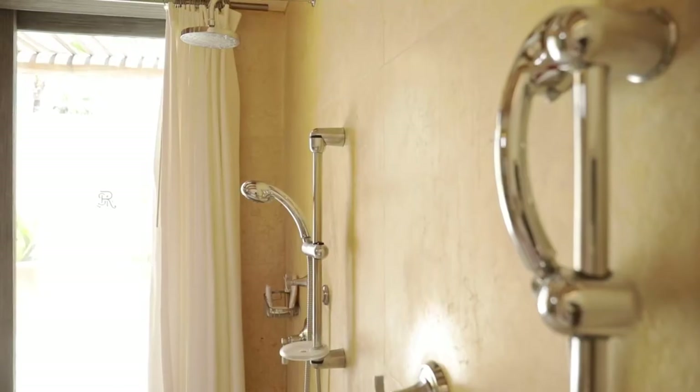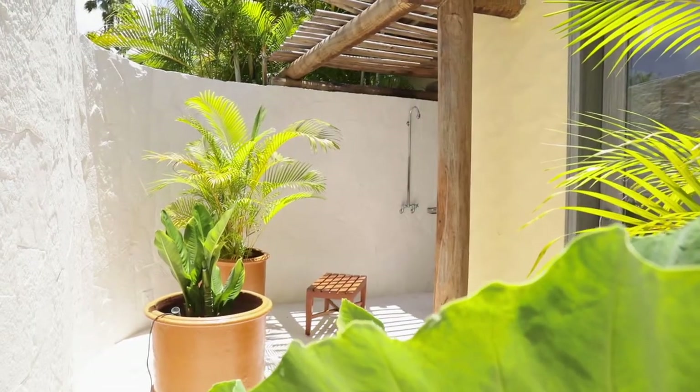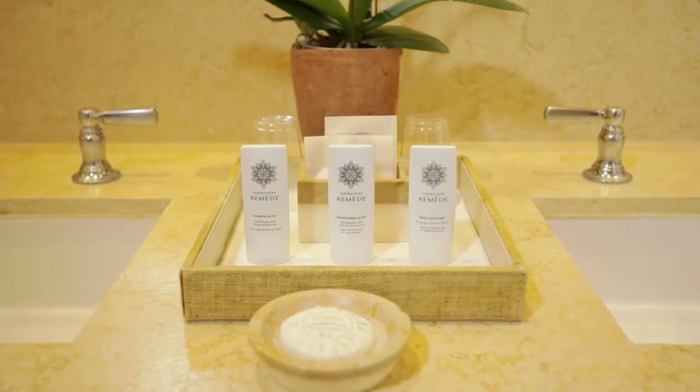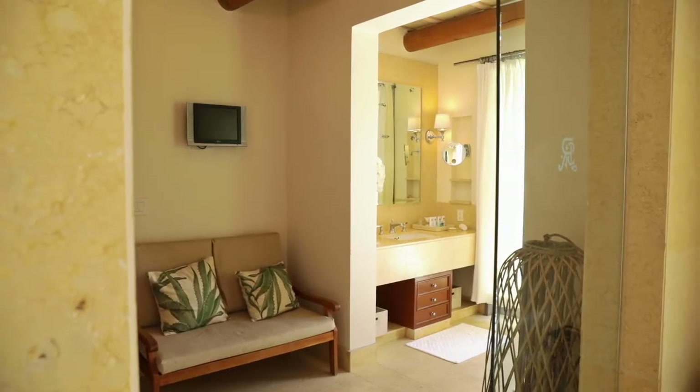It also features these beautiful indoor showers, as well as an outdoor shower. Our spacious bedroom features accessories of marble and onyx, double sinks, permanent toiletries, and also a small LCD TV.